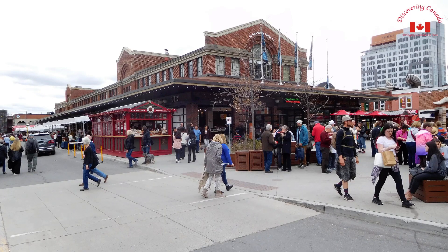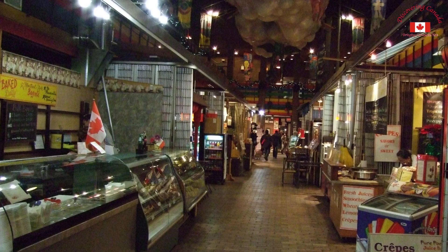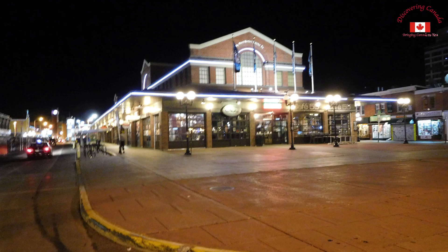ByWard Market is a bustling outdoor market located in the heart of Ottawa. It's a popular spot for locals and tourists alike, with an array of food stalls, artisanal crafts, and live entertainment. From fresh produce to delicious baked goods, ByWard Market has something for everyone.